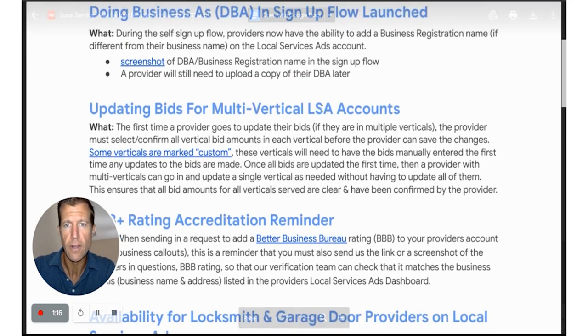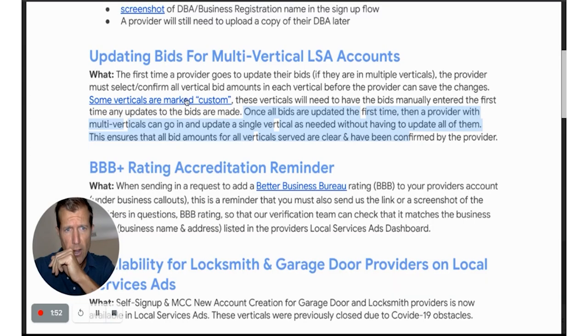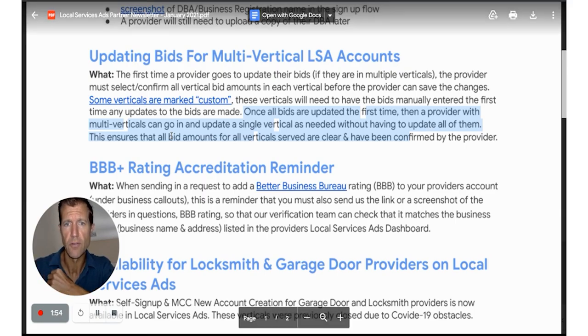Next: updating bids for multi-vertical LSA accounts. You can now identify and update bids for each vertical individually. Once bids are updated the first time, a provider with multi-verticals can go in and update a single vertical as needed without having to update all of them. This is nice because you might want a different bid on one vertical versus another, and it also ensures all bid amounts for all verticals served are clear and confirmed by the provider.